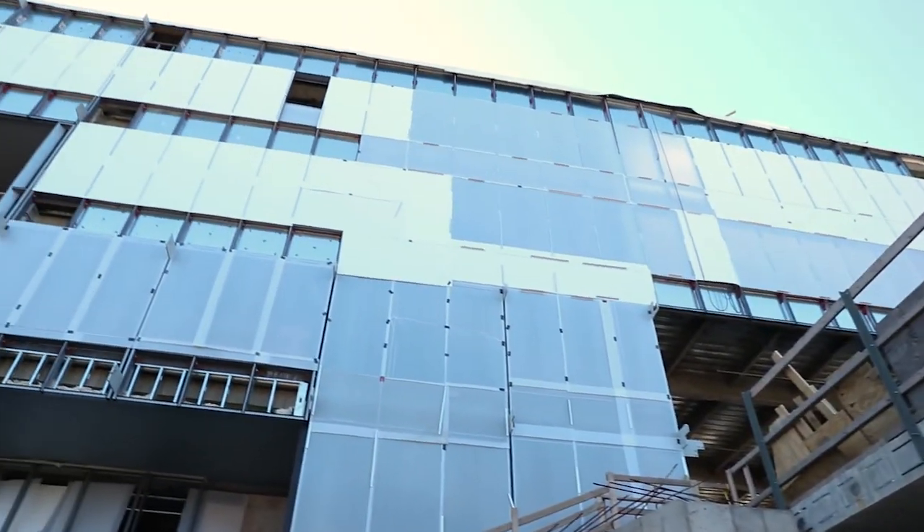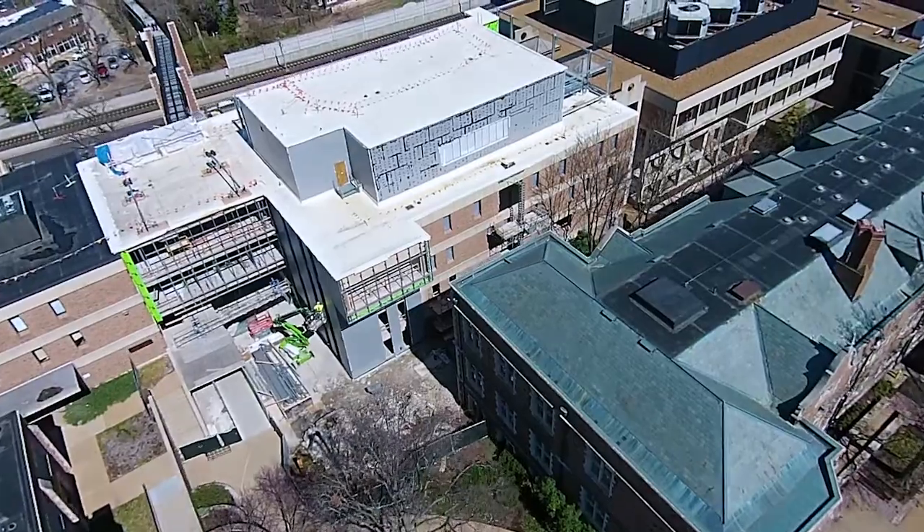It's exciting for us to be here knowing that we're part of something much bigger than just a construction project. We're building a home for science and technology that is potentially going to change the world.